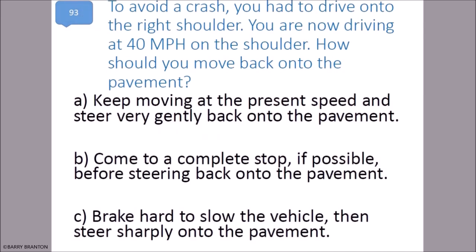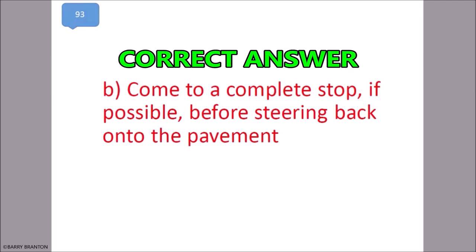To avoid a crash you had to drive onto the right shoulder. You are now driving at 40 miles per hour on the shoulder. How should you move back onto the pavement? Come to a complete stop, if possible, before steering back onto the pavement. That is correct.